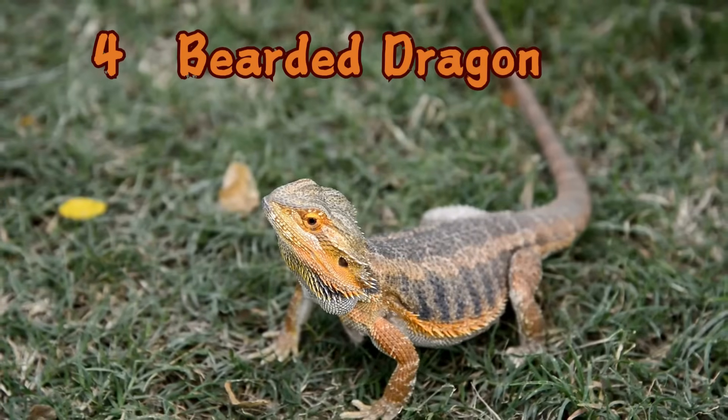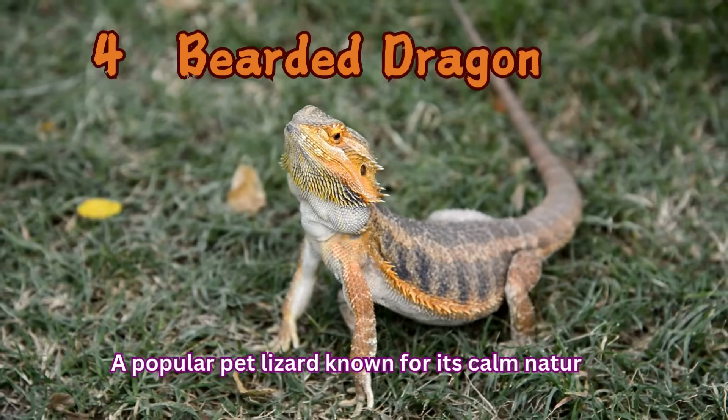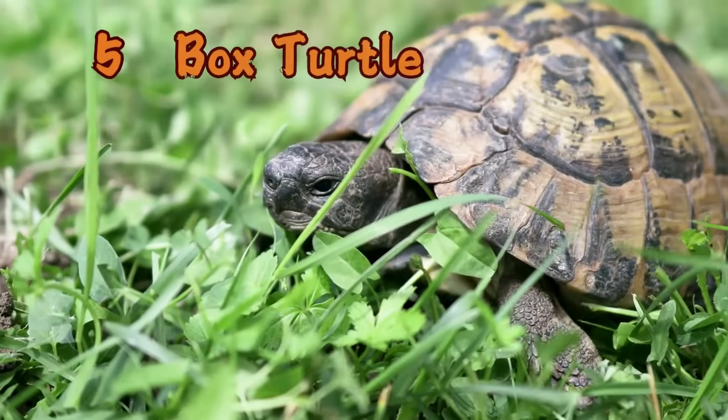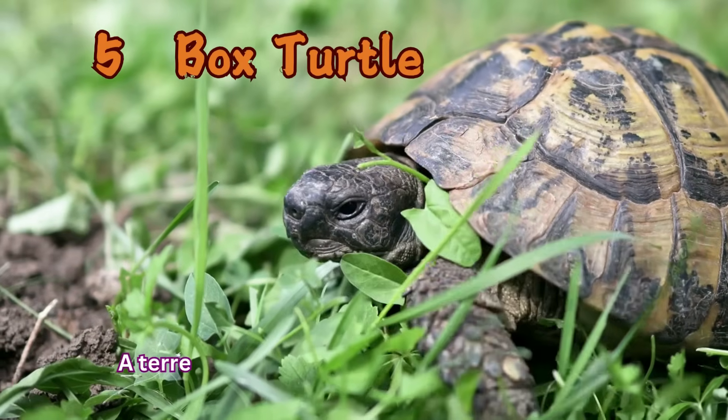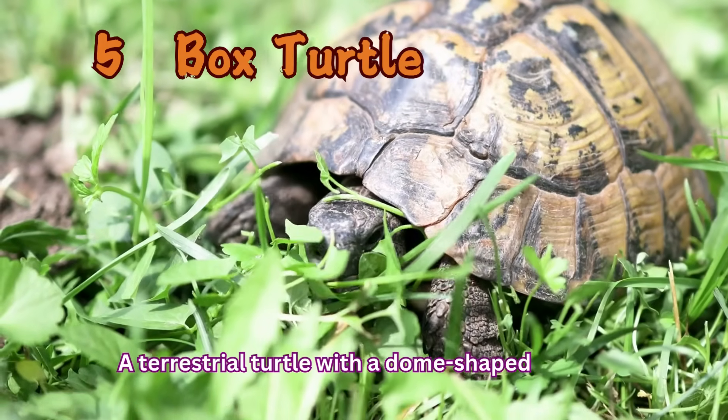Bearded Dragon: A popular pet lizard known for its calm nature. Box Turtle: A terrestrial turtle with a dome-shaped shell.